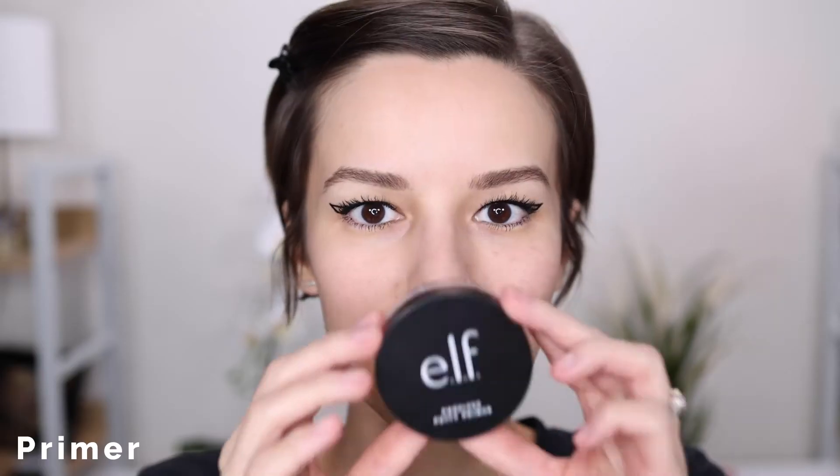It really makes for a smooth base and it is perfect for makeup application. For this next primer, I only use this on certain areas of my face. This is the Elf Poreless Putty Primer. I will only put this on the areas where I have my large pores and the creases of my face, just so that way this can really smooth out those creases.